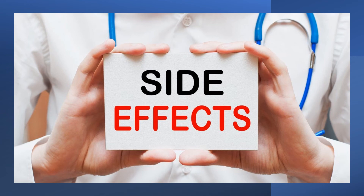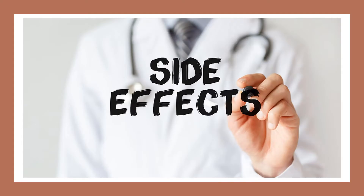Some of the common side effects found in the safety studies were nausea, abdominal swelling, trace amounts of blood in the urine, elevated sodium levels and skin rash.